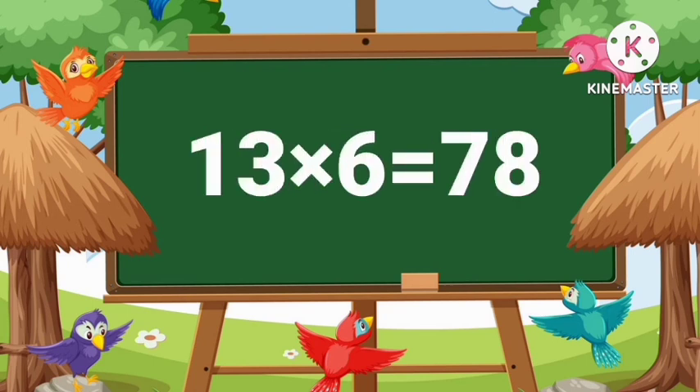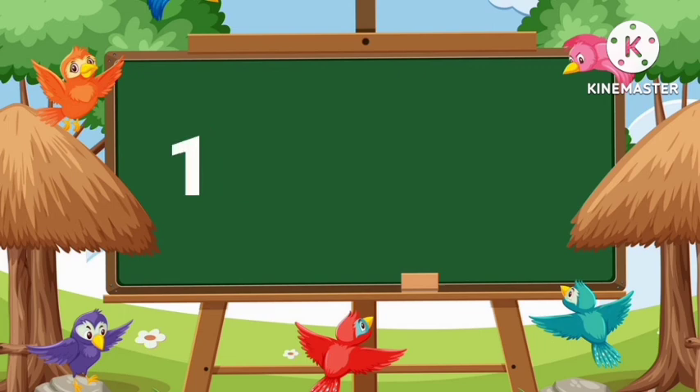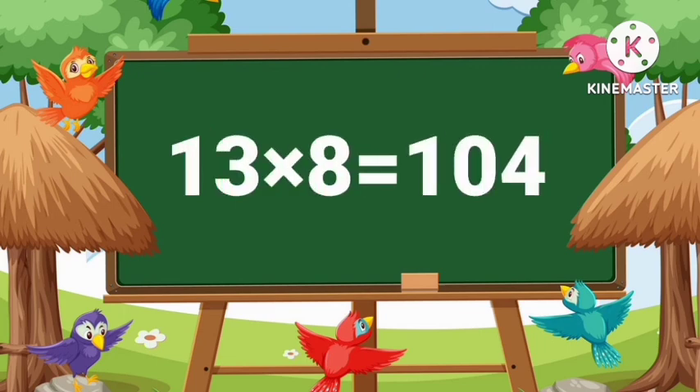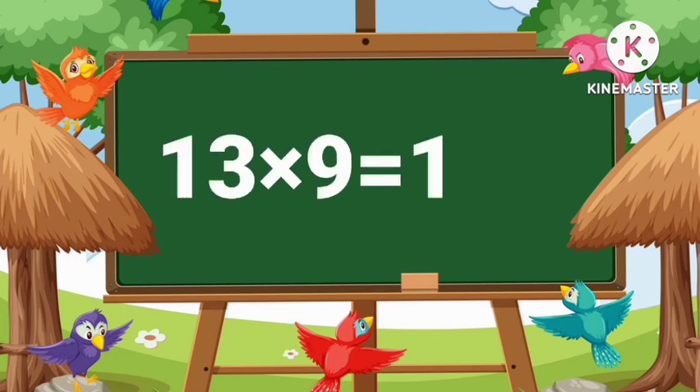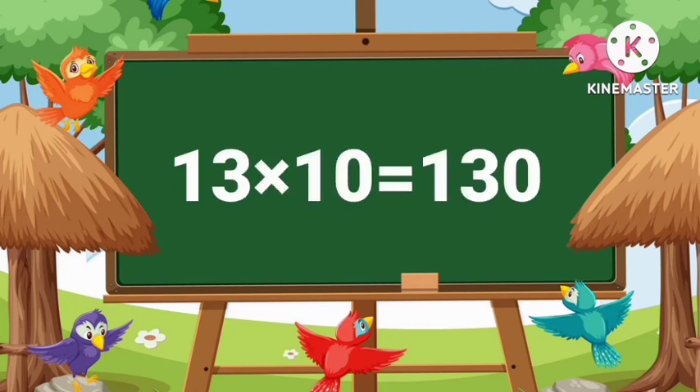13's 6's are 78. 13's 7's are 91. 13's 8's are 104. 13's 9's are 117. 13's 10's are 130.